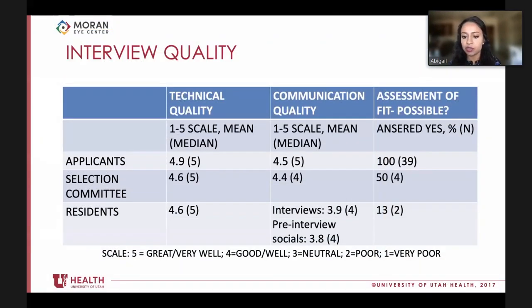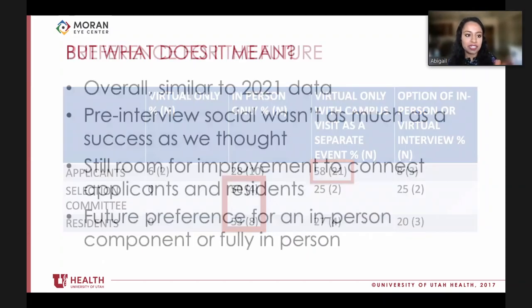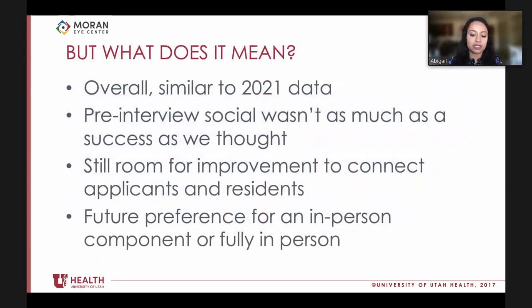Overall technical quality of the interview was high, though residents rated quality of communication lower than other groups. Perception of the ability to assess fit was mixed: applicants felt they gained a good sense of the program, largely from the waiting room and pre-interview social interactions; however, only half of committee members and only two residents felt they could adequately assess fit. Applicants preferred a campus visit as a separate event, while selection committee members and residents preferred fully in-person interviews.